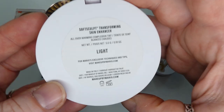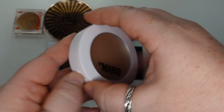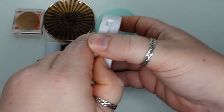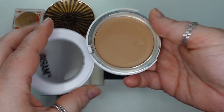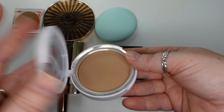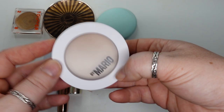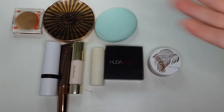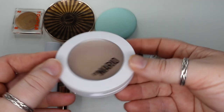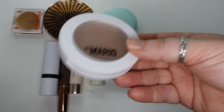The Makeup by Mario Soft Sculpt Transforming Skin Enhancer in the shade Light — I never watched the tutorial on how he uses this, but it is a cream bronzer for me. It is a pretty light shade, so it gives that really kind of makeup no makeup look. I like this one for that reason. A lot of the other bronzers sometimes will be pretty dark, and this one pulls pretty cool toned on my skin with a pretty nice finish.